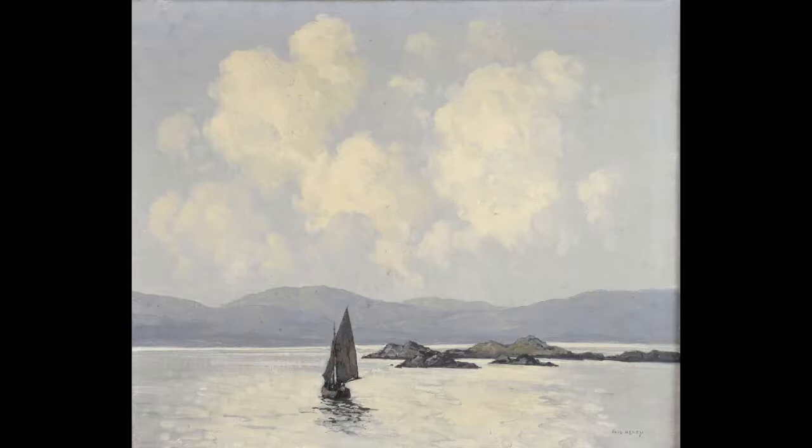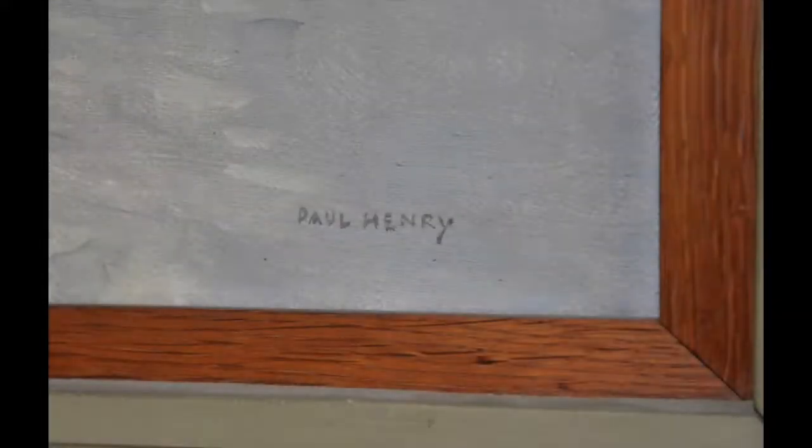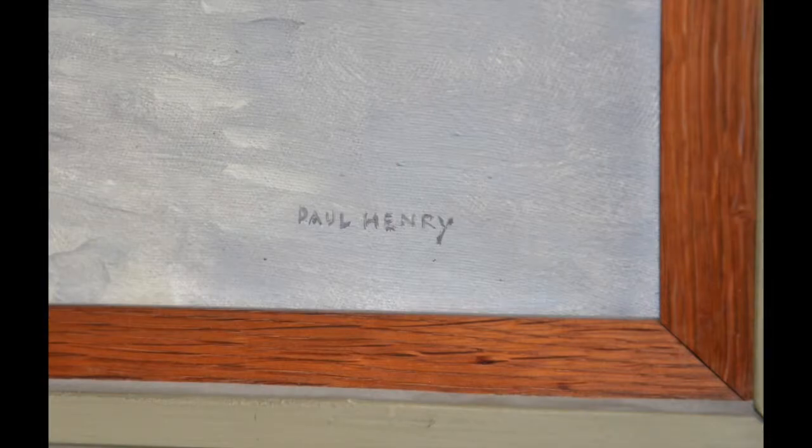Henry first visited the area in 1911 and made many sketches. This landscape features a boat sailing through clear waters with rocks and mountains in the background. It was lightly painted from one of these earlier sketches and is dated around 1945. Our thanks to Dr. Kennedy for his assistance in cataloguing this lot and for his confirmation that the painting has been recorded for a future edition of the artist's catalogue raisonné.